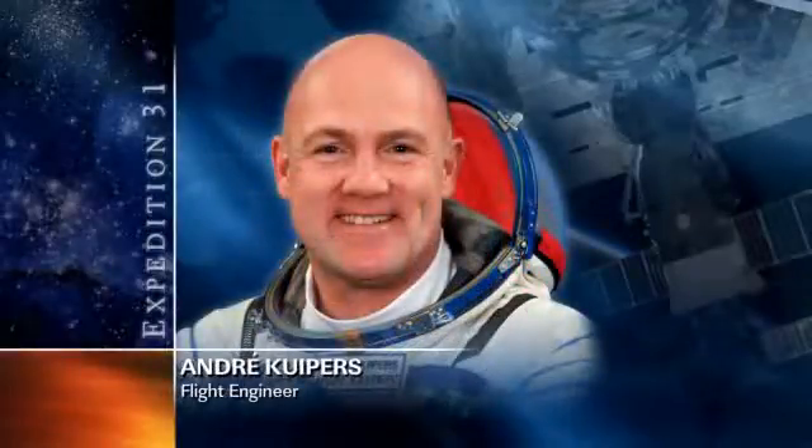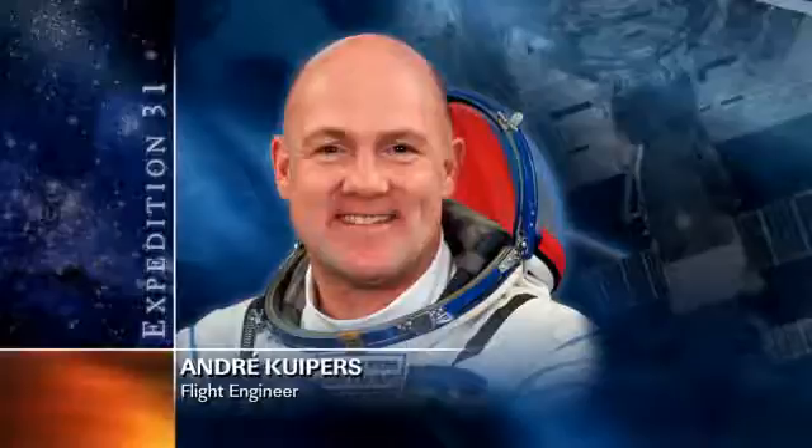Moving on, European Space Agency astronaut Andre Kuipers began his day doing some inventory work of the human research facility supply kits. He's also doing some more unloading of cargo from the Automated Transfer Vehicle 3, or ATV-3, currently docked to the station. This will be his third day of doing such activities and tagging up with controllers down here on the ground as he continues to track all of the cargo, packages, supplies, and hardware that he's been unloading from that vehicle.